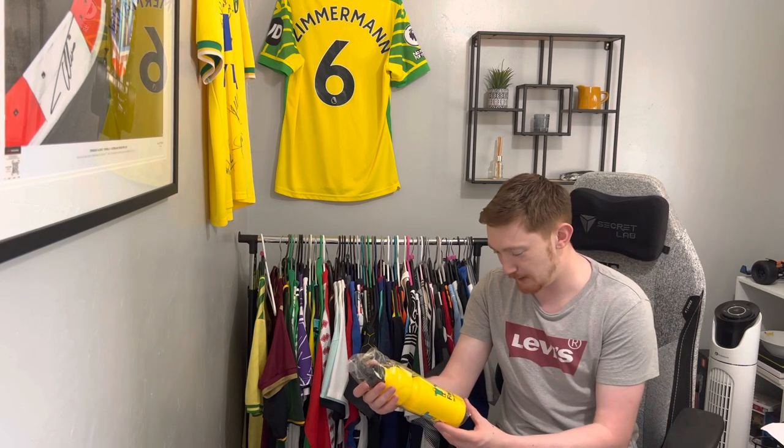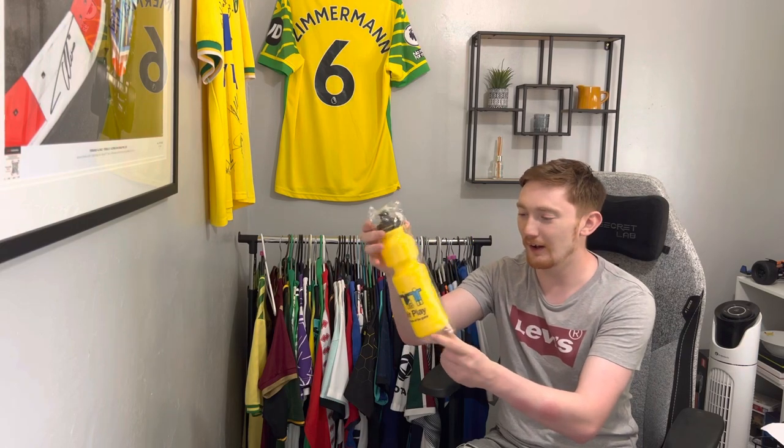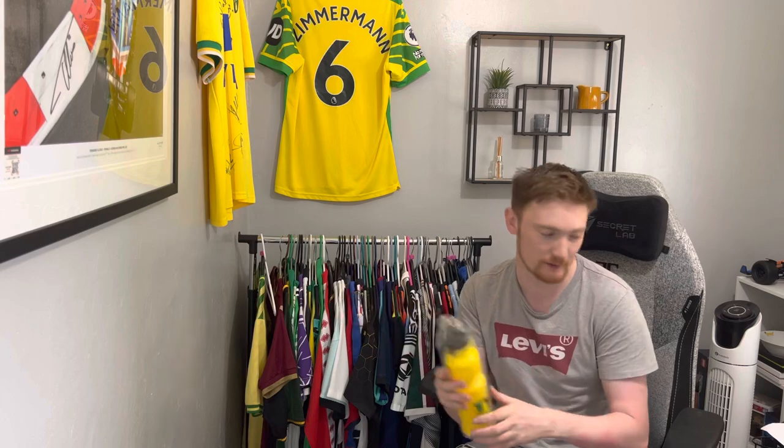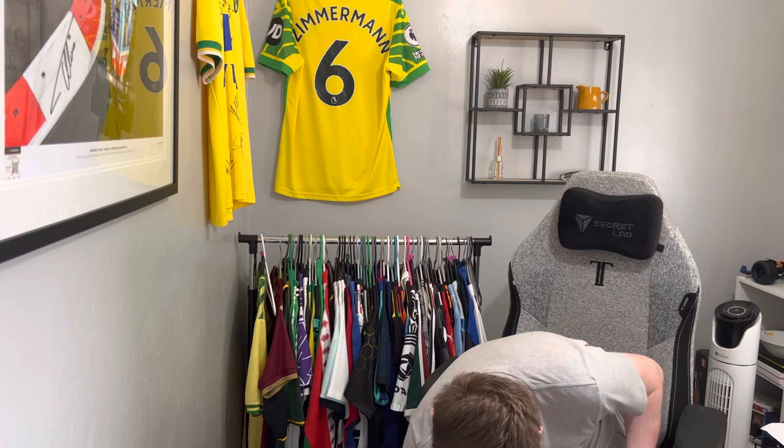Then we have a Fair Play 'Name of the Game' — this is from 98 as well — water bottle. It's quite a large water bottle, must be like 500ml. That's quite nice.